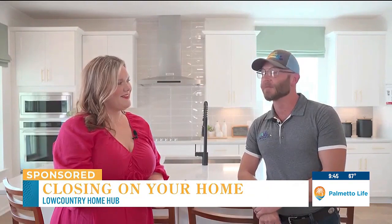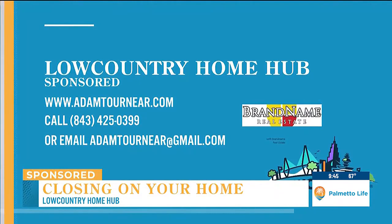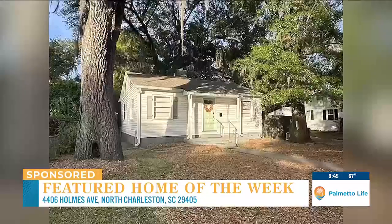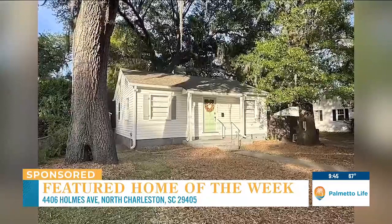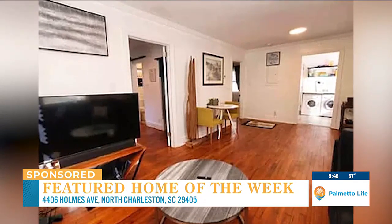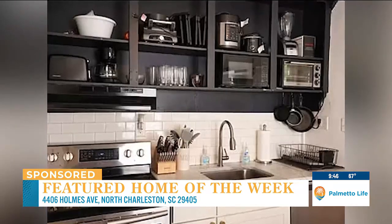So if you're thinking about buying or selling a home, come work with a professional team that can get you to the closing table smoothly. If you are looking for a home near Park Circle, this week's featured home may be perfect for you. 4406 Holmes Avenue in North Charleston is a charming two-bedroom, one-bathroom home, perfectly suited for a couple, small family, or individual seeking Lowcountry living. This property offers a blend of comfort and convenience nestled in a community renowned for its accessibility and allure.